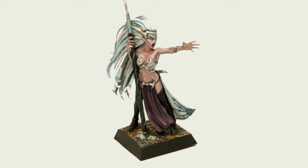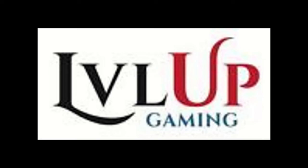Games Workshop do — or did — produce a plastic model for the Dark Elves Sorceress, and very good it is too. I think it might have been the 7th edition release or maybe 8th, not too sure. So I bought one from Level Up Gaming; I think they're Bournemouth based. They have a great eBay shop and I've purchased from them before.